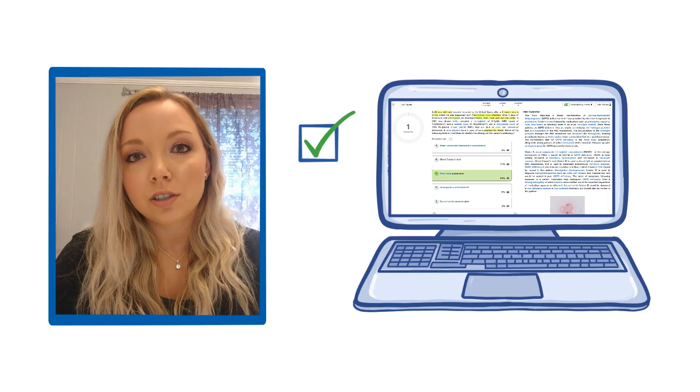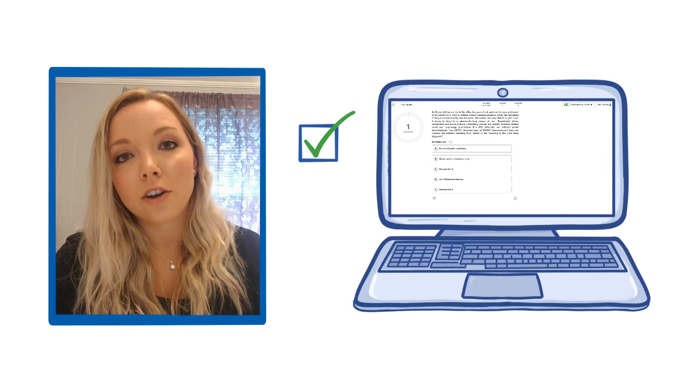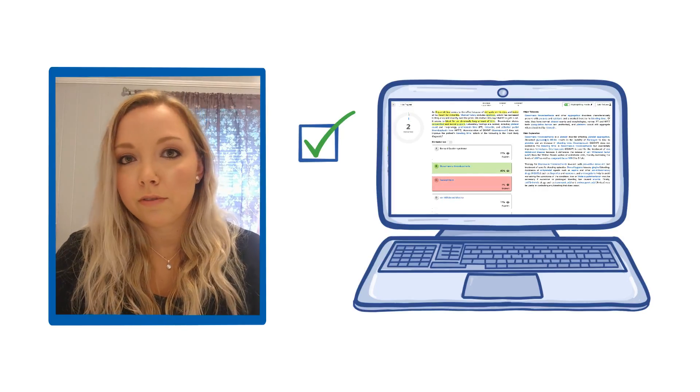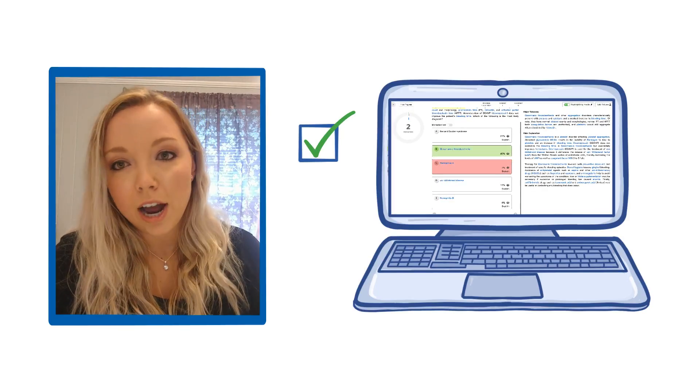The explanations are top-notch. I've actually been able to get a lot of questions right just from reading their explanations and understanding why, because they actually go in depth. That knowledge is so important for boards — you have to know the why.